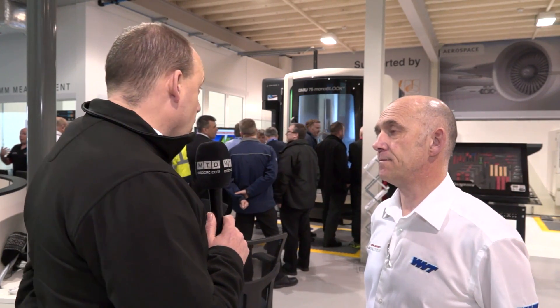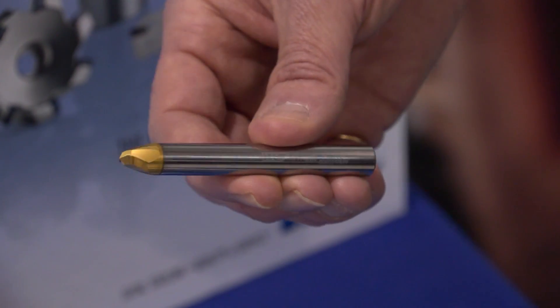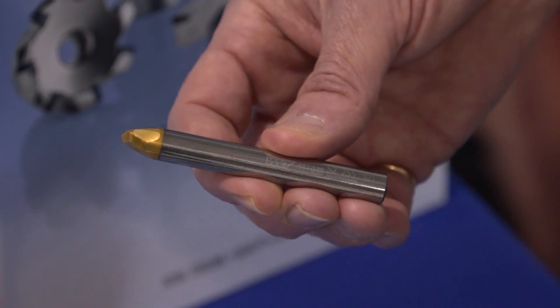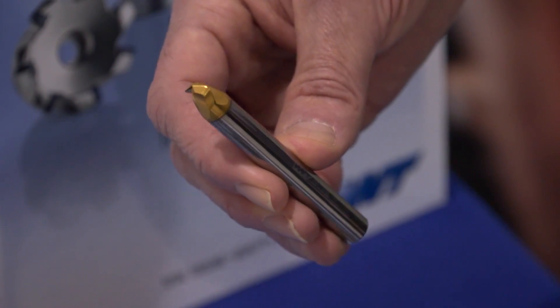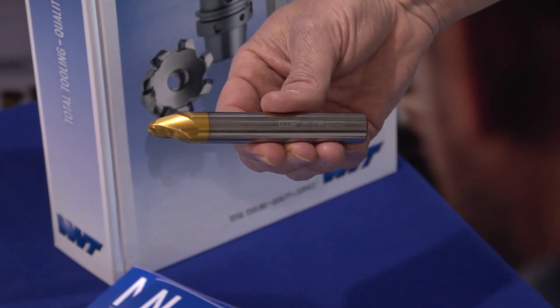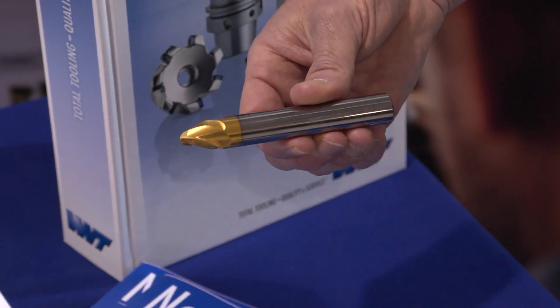Now we know a lot about Hyper Mill from Open Mind. We also know a lot about the machine tool involved here from DMG Mori. I'd like to learn more about the actual cutting tool side of this. Tell us about the tools that you've actually produced for this process, Adrian. The tools themselves are essentially solid carbide end mills but they've been developed specifically for the Hyper Mill software in collaboration with Open Mind, with very specific geometries.